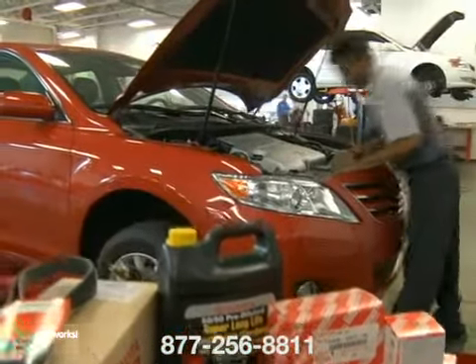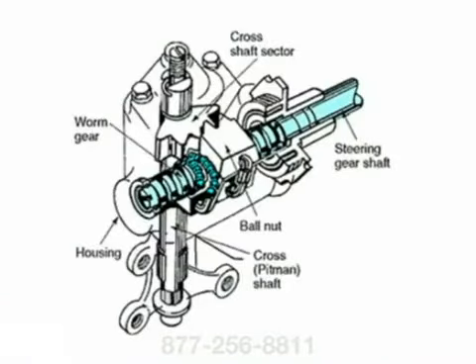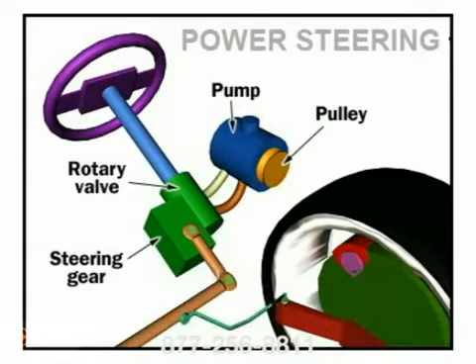There are a couple different types of steering gears. The most common are rack and pinion and recirculating ball. The hydraulic power for steering is provided by a rotary vane pump that is filled with power steering fluid. This pump is driven by the car's engine via a belt and pulley to deliver pressurized fluid through lines down to the steering gear.